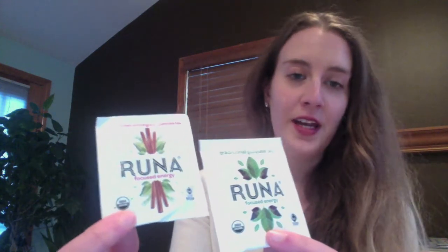The next one is called Runna. I got the cinnamon lemongrass and the traditional tea varieties. These are teas that offer clear focused energy by balancing natural caffeine with twice the antioxidants of green tea and a smooth natural taste. They're organic, which is awesome. I'll be giving these to someone else since I can't consume any caffeine, but they sound really cool.